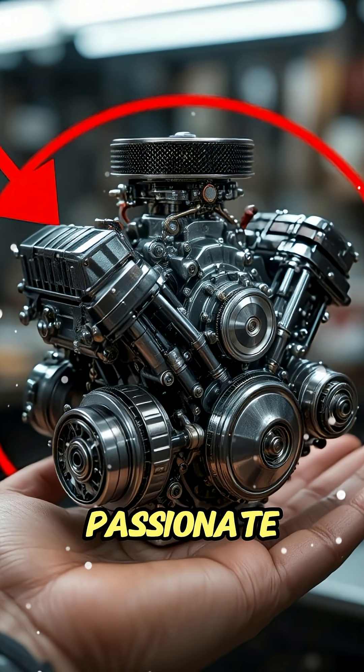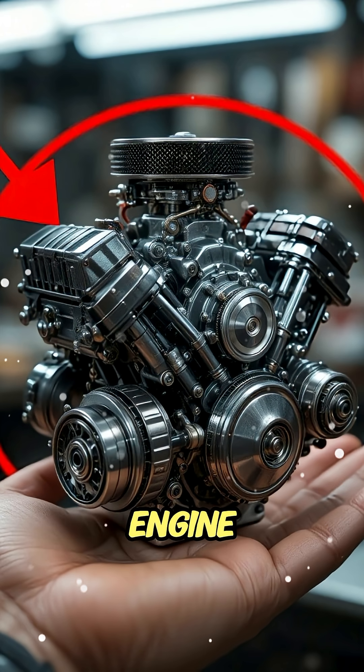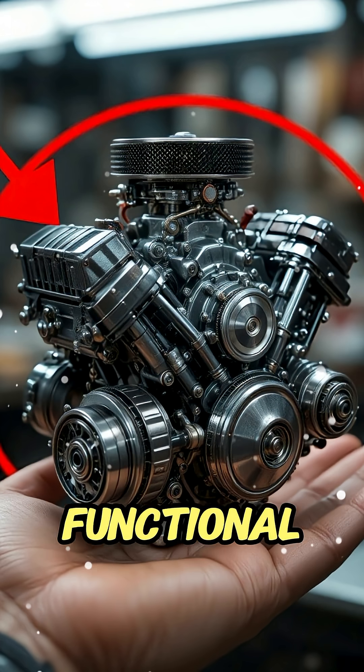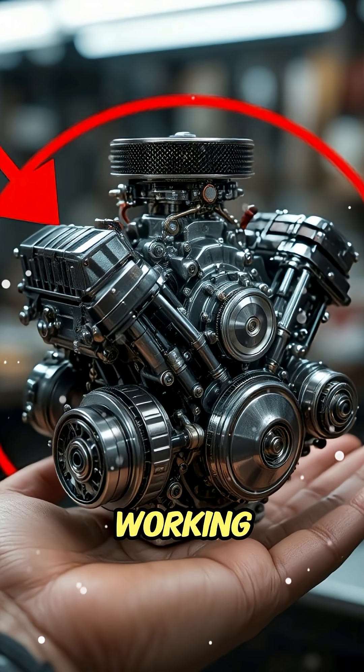Fire! Built by a passionate engineer with precision tools and limitless patience, this microengine isn't just a toy — it's a fully functional four-stroke motor, complete with pistons, valves, and even a working carburetor.